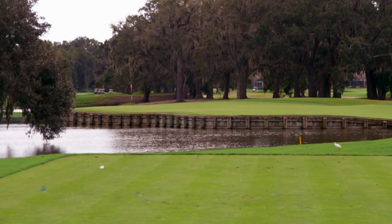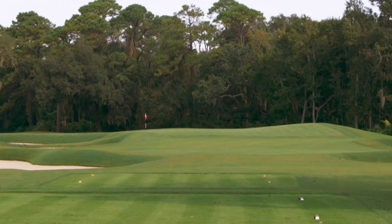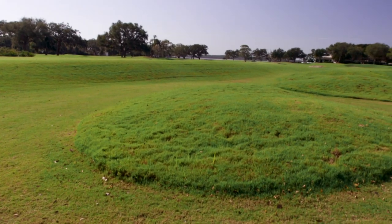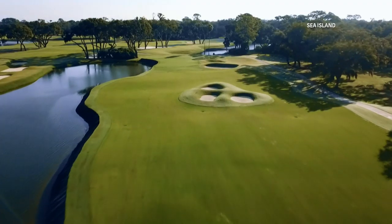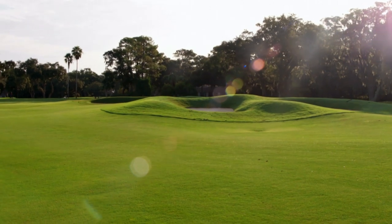It's been a big influence here. There are bulkheads à la Pete Dye, a McDonald template Redan hole, chocolate drop mounds from Walter Travis — one of the course's original designers — and even a slice of the old course with a principal's nose-like addition to the 10th fairway.